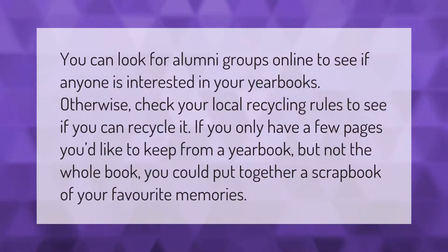You can look for alumni groups online to see if anyone is interested in your yearbooks. Otherwise, check your local recycling rules to see if you can recycle it. If you only have a few pages you'd like to keep from a yearbook but not the whole book, you could put together a scrapbook of your favorite memories.